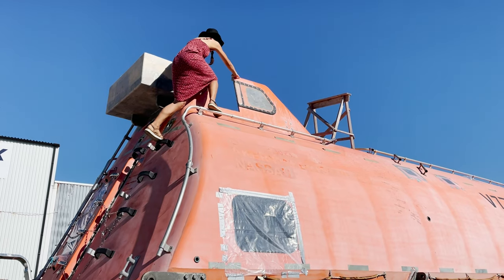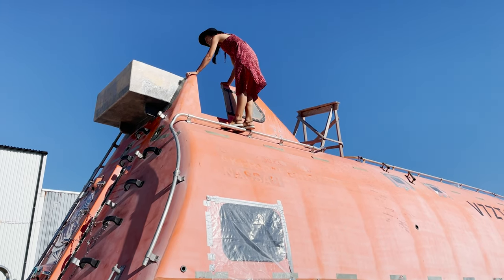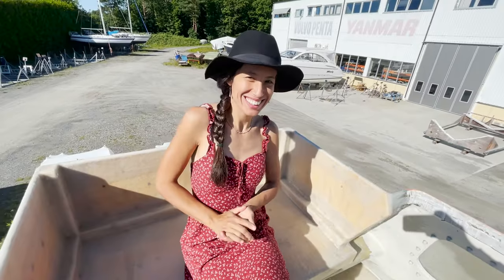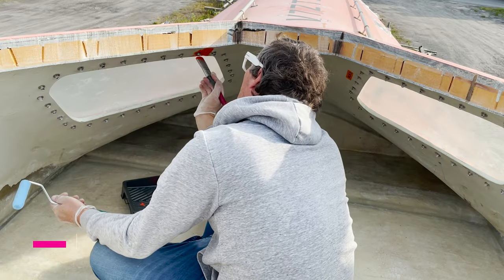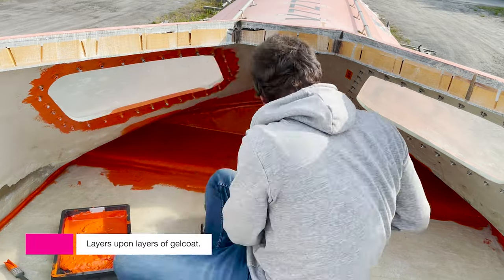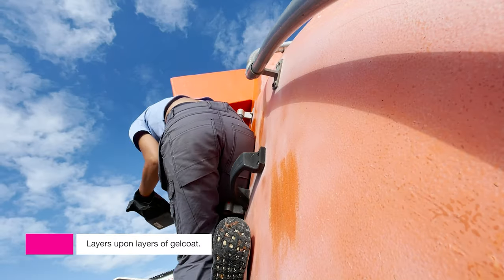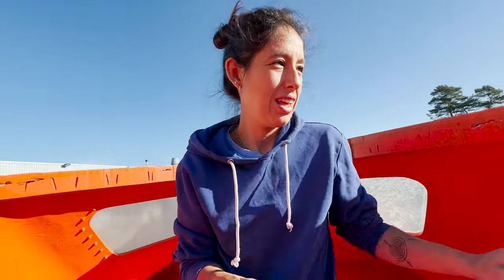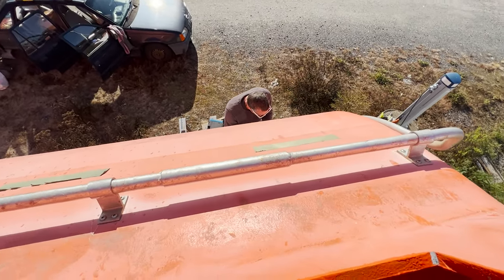Oh my gosh, this looks super cool! Hi, here we are on the boat.